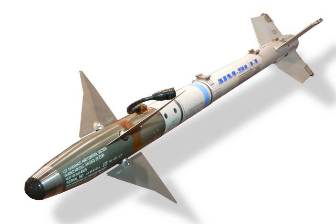The AIM-9 Sidewinder is a short-range air-to-air missile which entered service with the U.S. Navy in 1956 and subsequently was adopted by the U.S. Air Force in 1964. Since then the Sidewinder has proved to be an enduring international success, and its latest variants are still standard equipment in most Western-aligned air forces. The Soviet K-13, a reverse-engineered copy of the AIM-9, was also widely adopted by a number of nations.